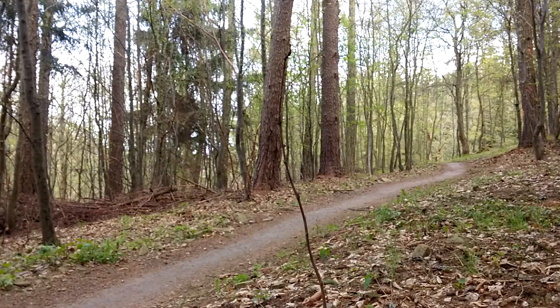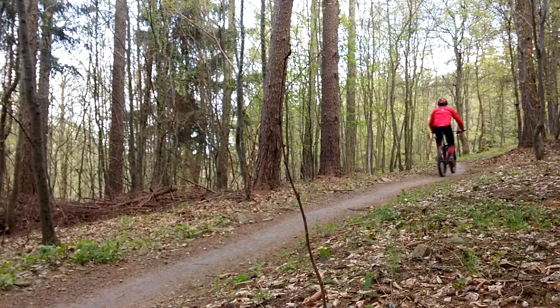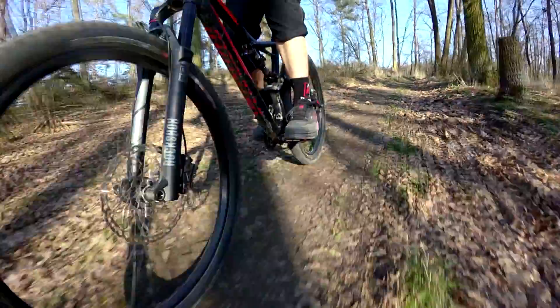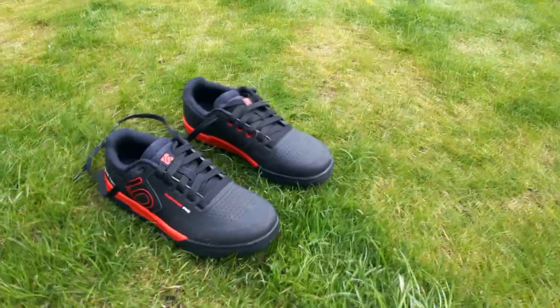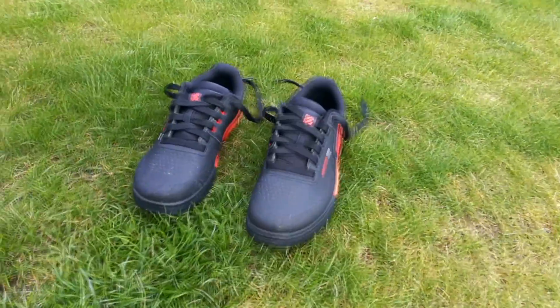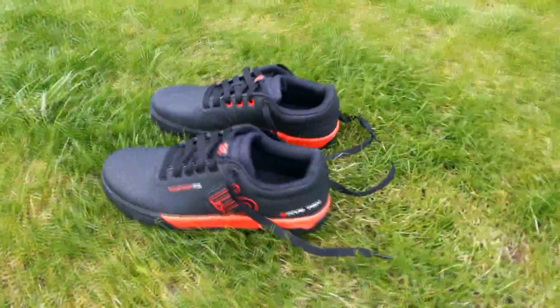Thanks to crazy weather, during a month of testing I had the chance to try the Freerider Pro shoes both in a snowstorm with temperatures around zero and at 20 degrees above zero. They held up well in the cold — toes started to get cold after about half an hour, and even in a combination of rain and snow, feet stayed dry.